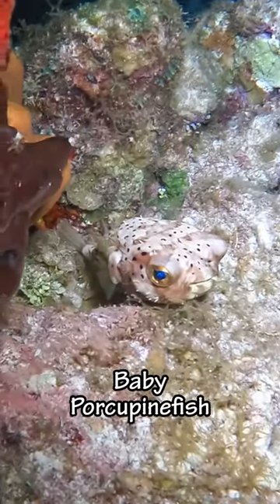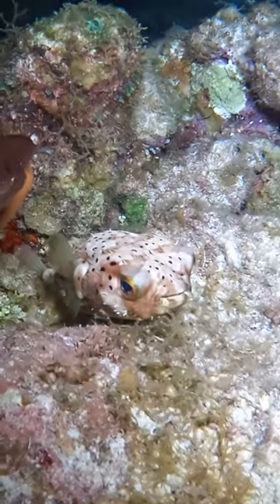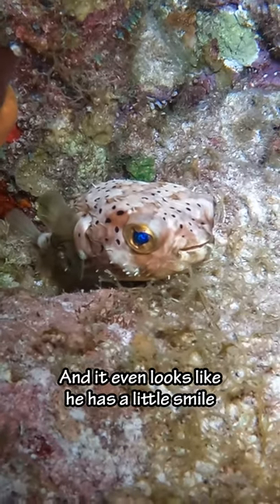And then we saw this baby porcupine fish. He can inflate his body up to three times its normal size. Some porcupine fish are poisonous to eat. His eyes are so blue and it even looks like he has a little smile.